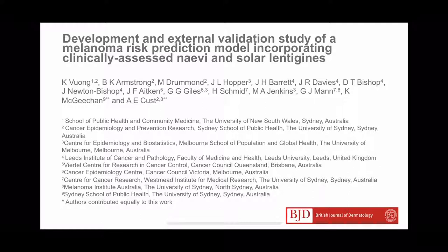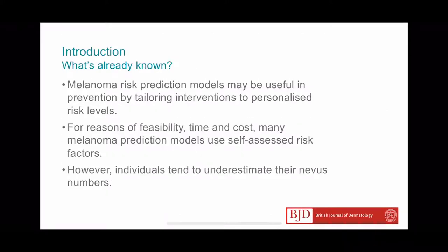On behalf of my colleagues, I'm very pleased to share this melanoma risk prediction model incorporating clinical risk factors. Melanoma risk prediction models which combine individual melanoma risk factors into an overall melanoma risk may be useful in the prevention of melanoma by tailoring interventions to personalised risk levels.